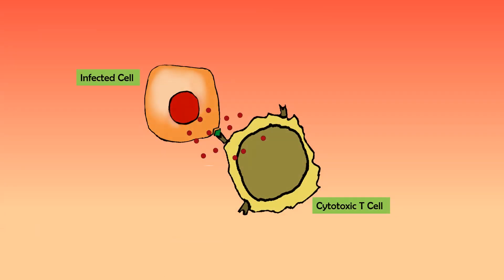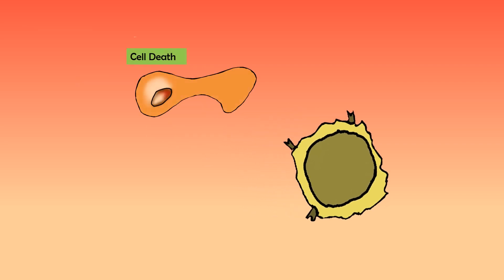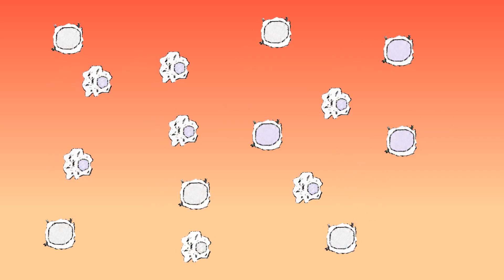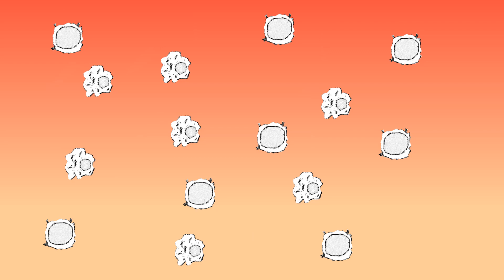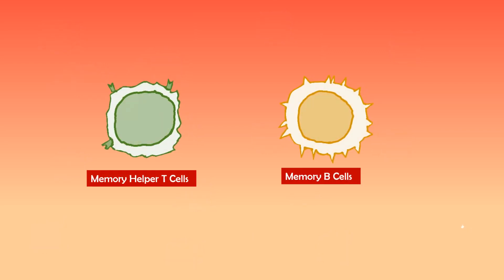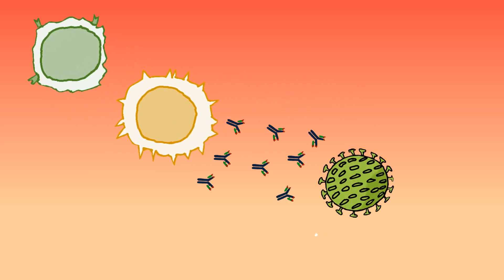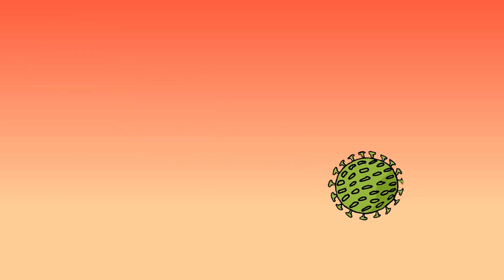The other group of T-cells, called cytotoxic T-cells or killer T-cells, kill the infected body cells. After the battle is over, most of the immune cells will self-destruct to prevent further damage to the body. Some immune cells remain as memory cells, remembering how to fight the pathogen if it invades again. That's how we develop immunity against diseases like chickenpox.